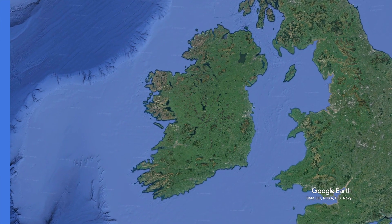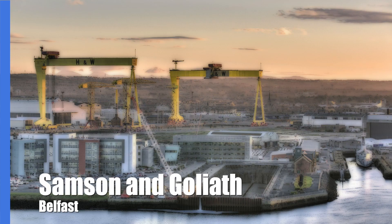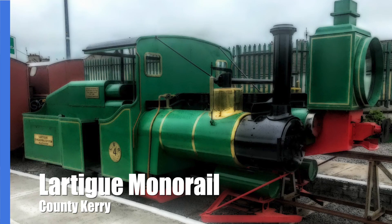Before revealing number one, here are seven honourable mentions: the Rose Fitzgerald Kennedy Bridge, Samson and Goliath Cranes, the Shaky Bridge, the Bray to Greystones Railway, Fastnet Lighthouse, the Walls of Derry, and the Listowel Monorail.